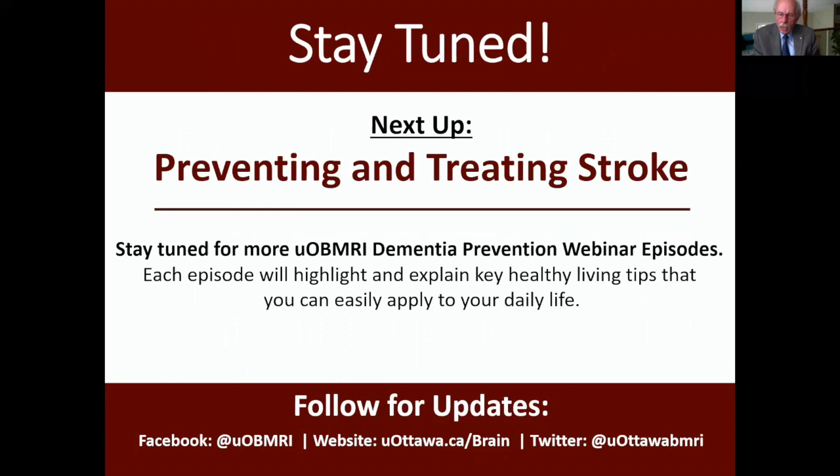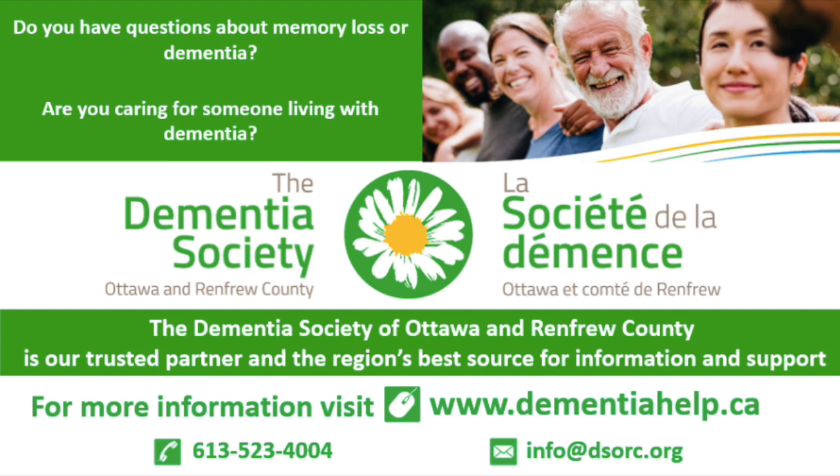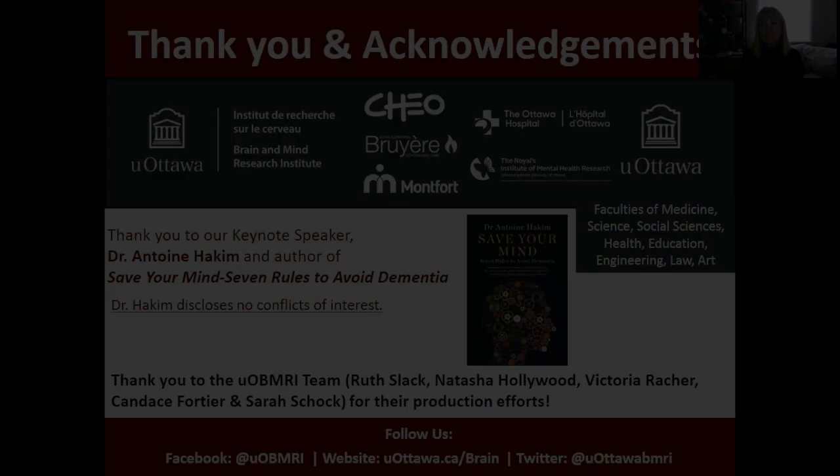If you'd like to learn more about resources available to you, please visit our partners at the Dementia Society of Ottawa and Renfrew County.